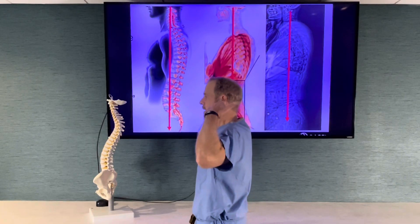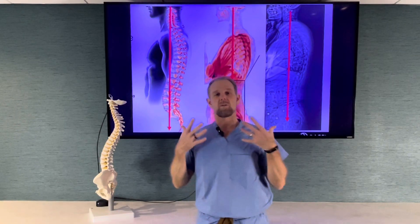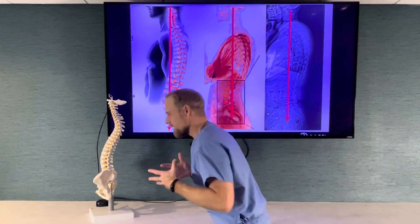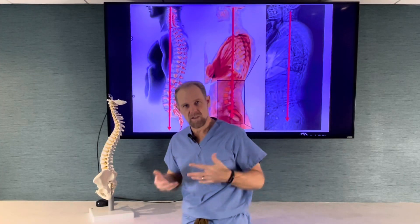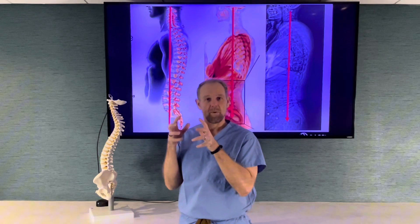So when we stand up, our ears should be above our hips, above our ankles. And that's really important in terms of balance. Because if you lean forward and you come out of balance, that puts tremendous stress on your bones, your discs, and your joints. But also the muscles are working overtime to try and hold you upright.